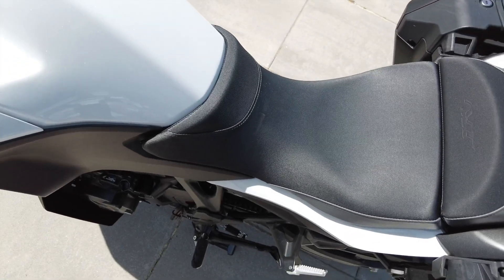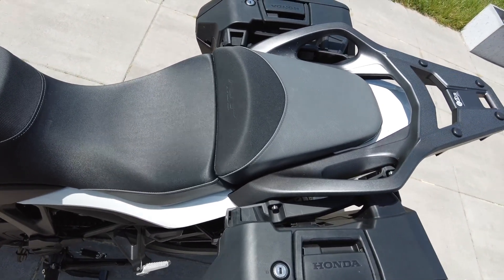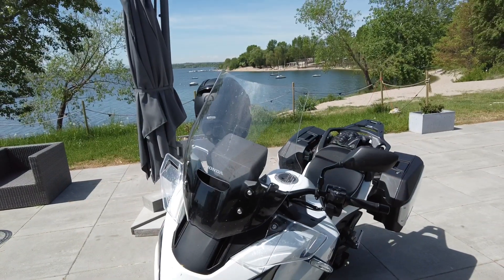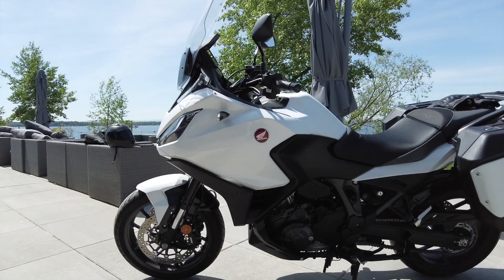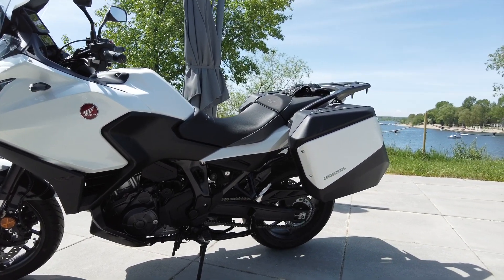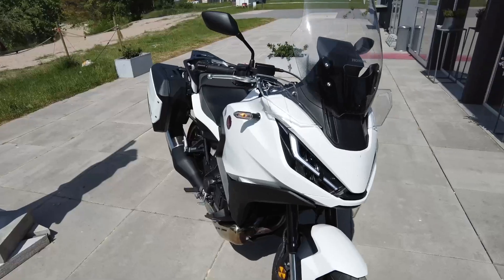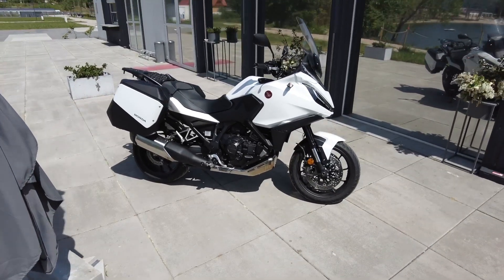Jest też niesamowicie dobrze wyważony — 238 kg motocykla gotowego do jazdy. To wynik całkiem przyzwoity jak na sprzęt turystyczny obudowany kuframi i przednią masywną owiewką. Ale tej masy kompletnie nie czuć, nawet nie czuć jej podczas jazdy tym motocyklem, podczas manewrów miejskich. To jest wielka zaleta Hondy — Honda potrafi tak wyważyć swoje motocykle, że naprawdę idealnie manewrują w mieście bądź na parkingu.